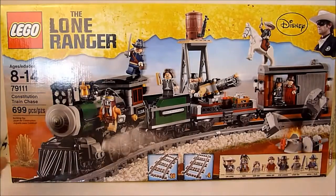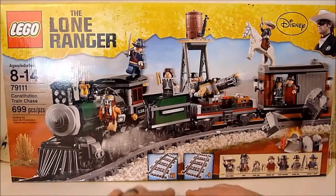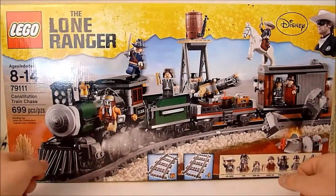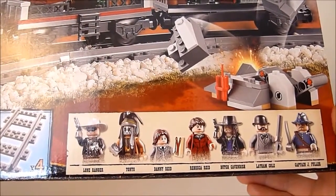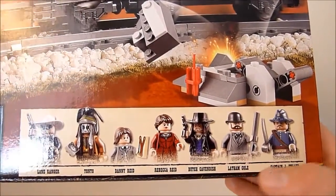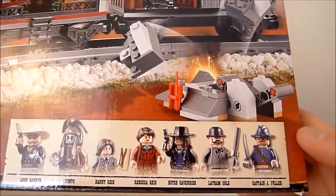It looks awesome. You get a ton of minifigs and a nice-looking Western train. You get 16 curved and 4 straight track pieces, so it has a full circular track included. The minifigs you get are the Lone Ranger, Tonto, Danny Reed, Rebecca Reed, Butch Cavendish, Latham Cole, and Captain J Fuller.